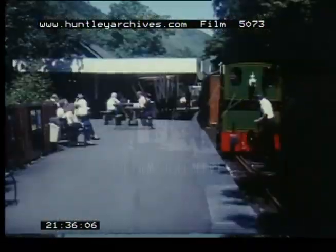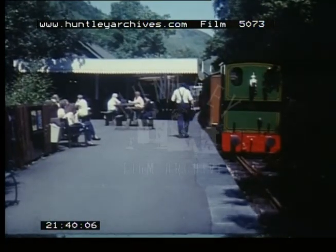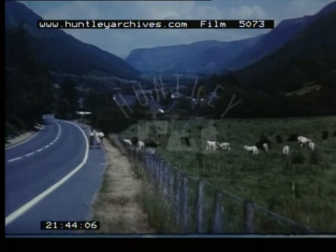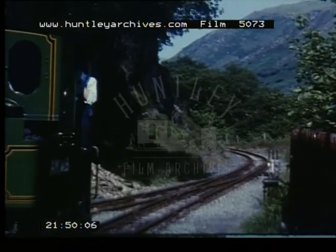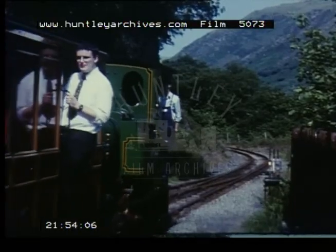All trains on the return journey stop a while at Abergynolwyn, with its refreshment facilities. A mile down the road is Abergynolwyn Village, which can be visited when time allows. From here, a pleasant footpath through the woods leads up to Nant Gwernol Station.